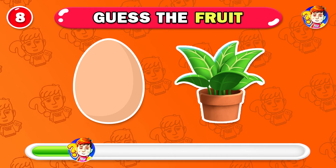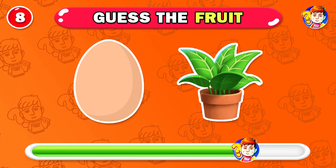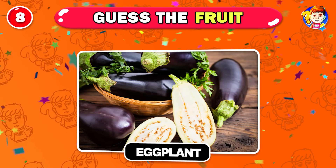Can you remember the name of this vegetable? Yes, it's eggplant.